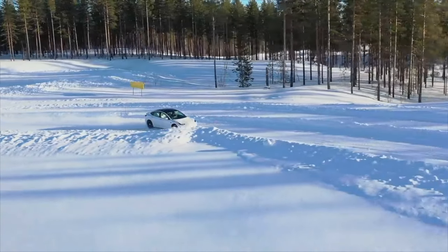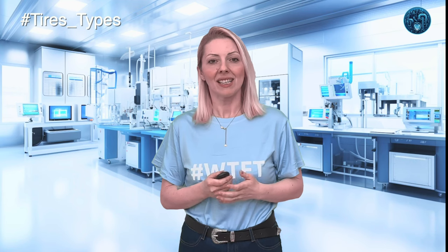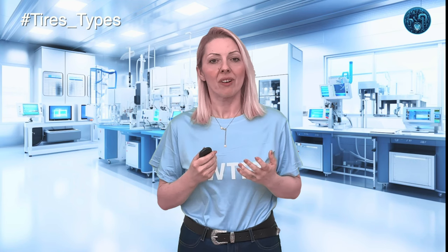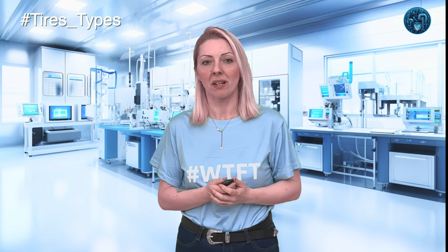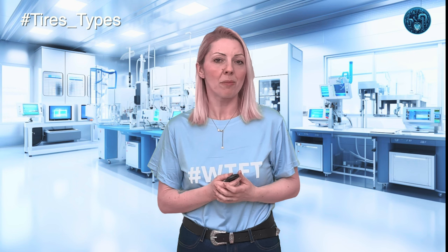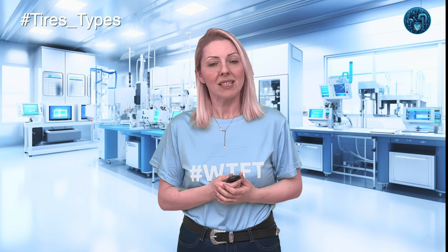The result? A tire that can navigate through winter conditions more effectively than a team of sled dogs, providing safer and more reliable performance during the coldest months. It's like having a set of high-performance snow tires permanently attached to your car, ready to take on whatever Jack Frost throws your way.